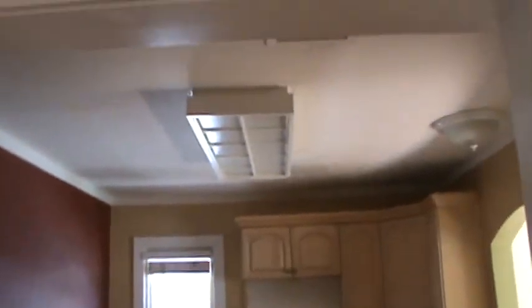Not a bad size. You have a dishwasher, which is nice. The refrigerator would go right here. There's the lighting.